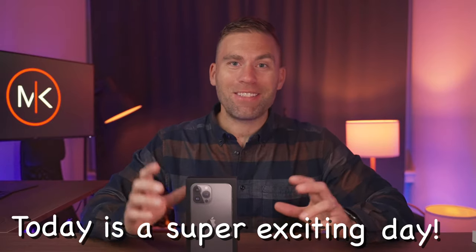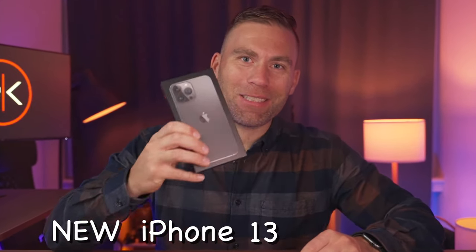Today's a super exciting day because we have the new iPhone 13 Pro Max here. We're going to unbox it, do the first test on it, and compare it to the iPhone 12 Pro Max to see if it's worth the upgrade.